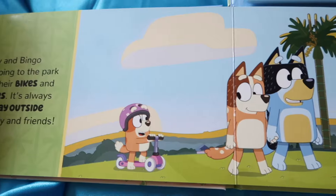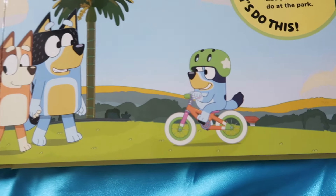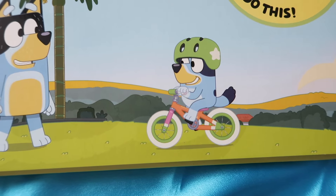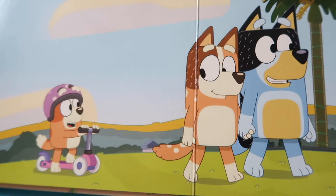Bluey and Bingo enjoy going to the park to ride their bikes and scooters. It's always fun to play outside with family and friends.